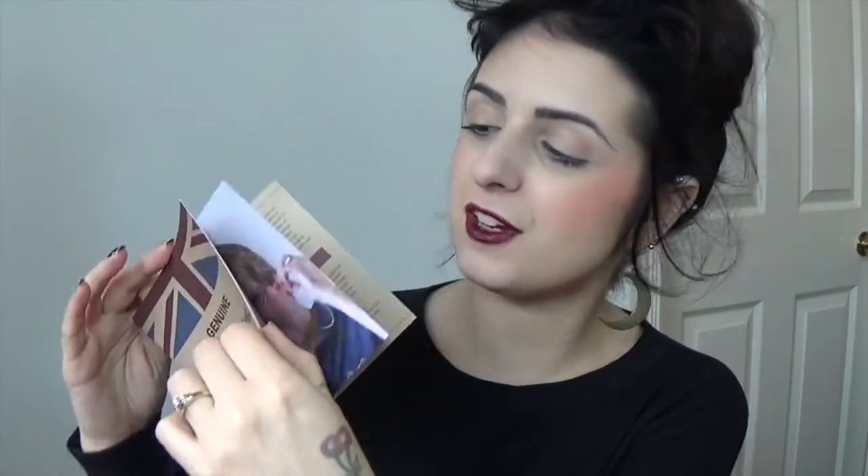Like with all the Made in England pairs of shoes, you get this little booklet. It's basically just got loads of information inside about the manufacturing process — loads of stuff. It kind of takes you along step by step through the stages of making the shoes. It's a really, really interesting read. I'm not going to sit and tell you the ins and outs of Made in England right now, but they're really good.